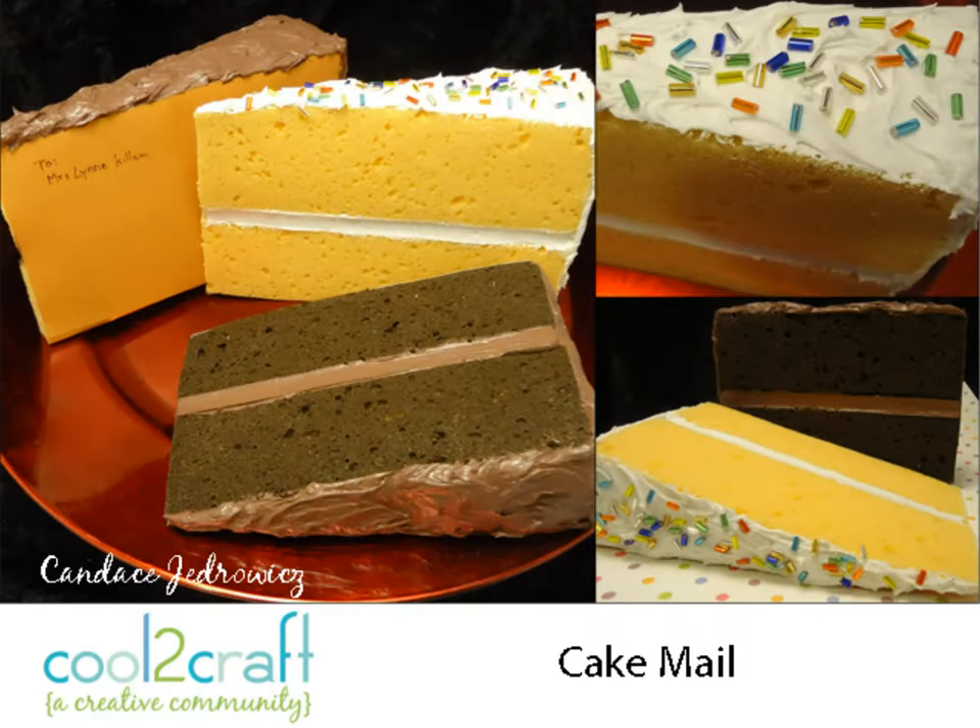So 'Anything Goes' for Candice this week is cake mail. She makes cake slices out of sponges and grout, and they look so real.